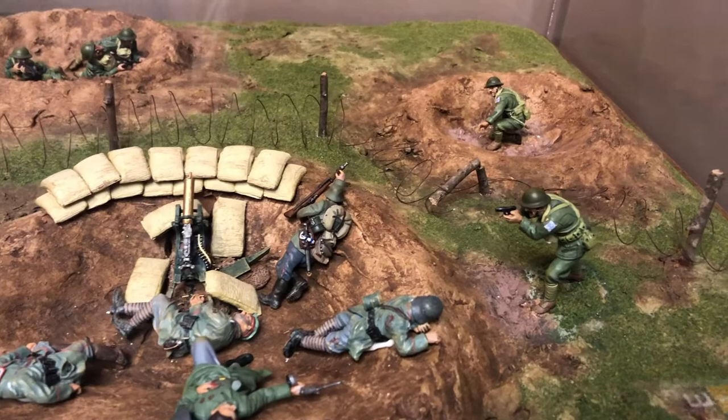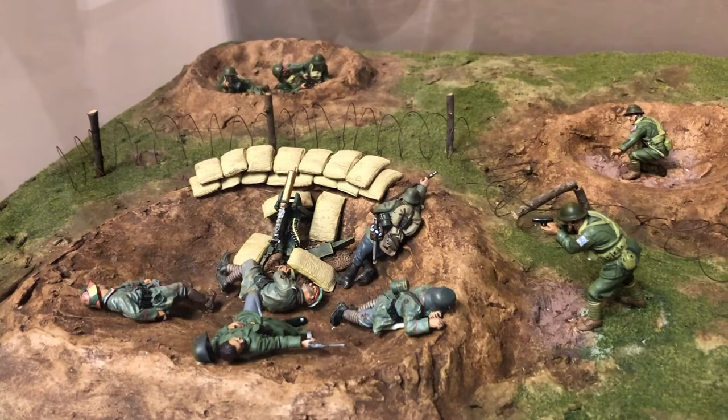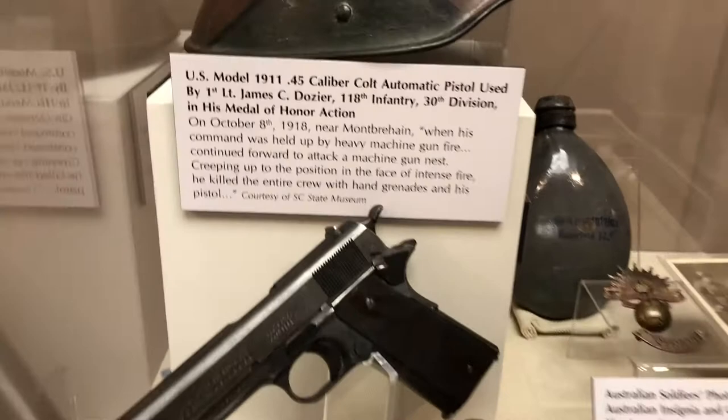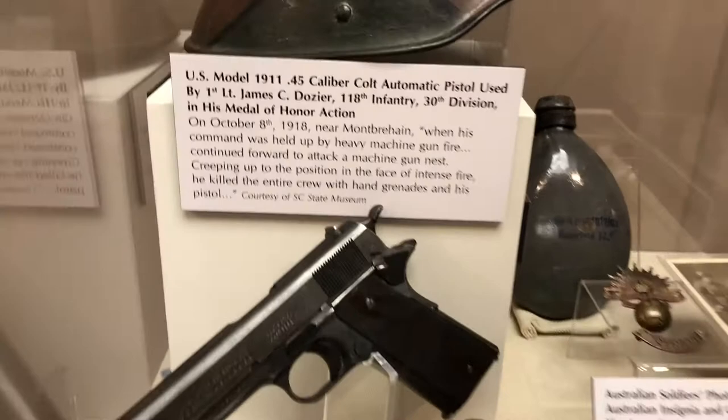To help show and tell the story of Dozier's heroism, we have a diorama of the actual incident as documented in the historical record for people to see. Along with that, we have the .45 pistol that he actually carried and used to take out the German machine gun nest.